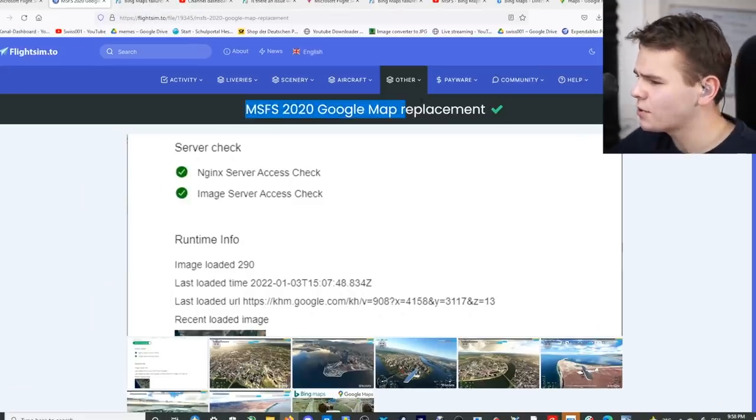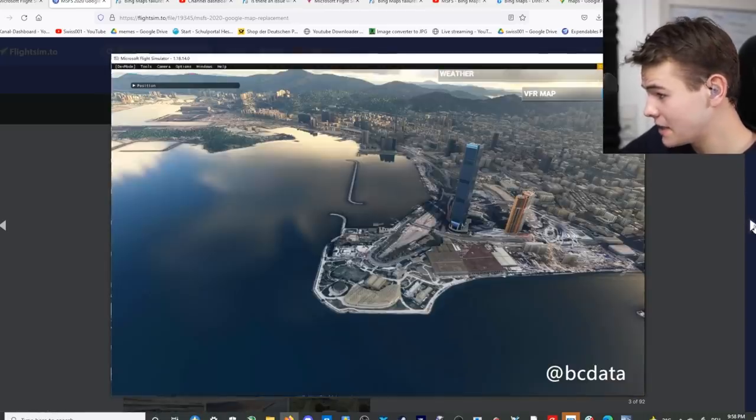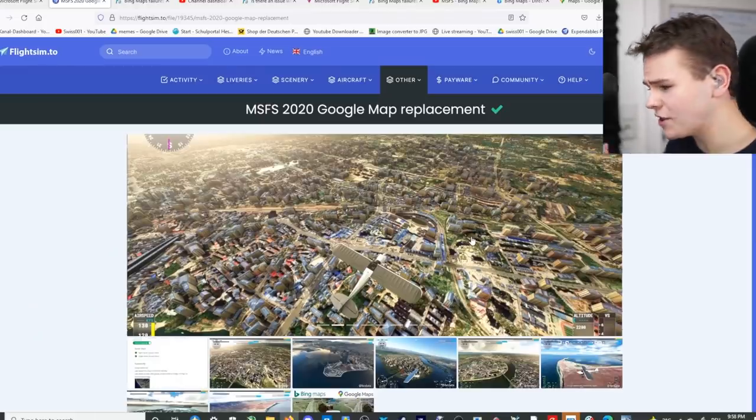So, Bing Maps versus Google Maps — I can definitely say this add-on is widely approved. You should probably get it, especially if you want to fly around interesting places. It looks very good and it's completely free. Thanks so much for watching today's video, and I'll see you guys tomorrow — good night.